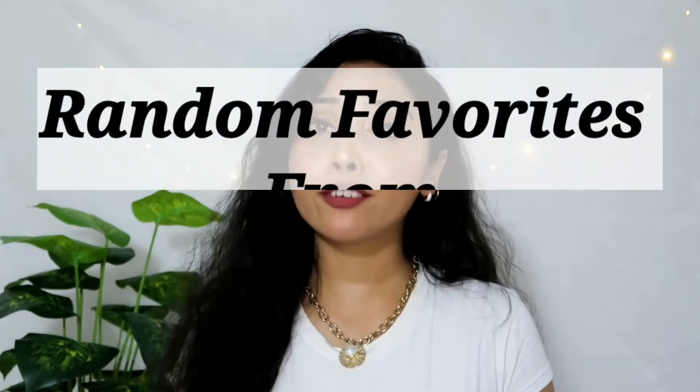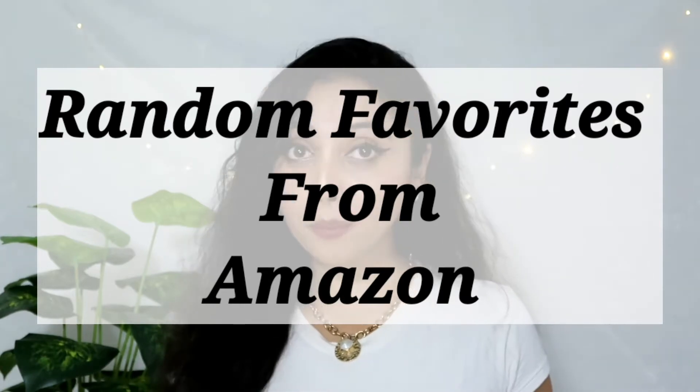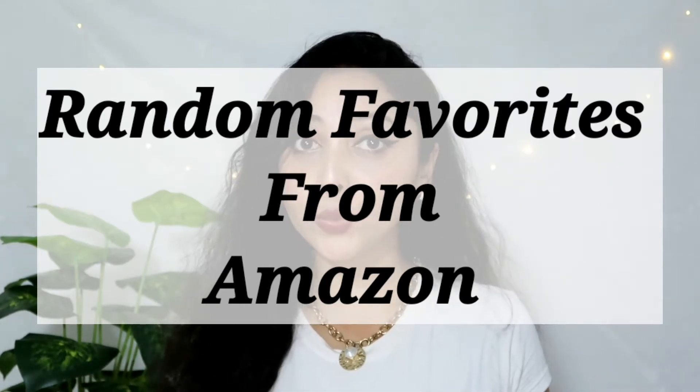Hi and a very warm welcome to my channel. This is Cassie. In today's video I'll be quickly going ahead and sharing with you some of my random products that I personally love using, which are from Amazon and which are absolutely under the budget of Rs. 500. There are a couple of products that I keep on repurchasing from Amazon which I use on a regular basis. These are some random products — definitely no makeup included this time.